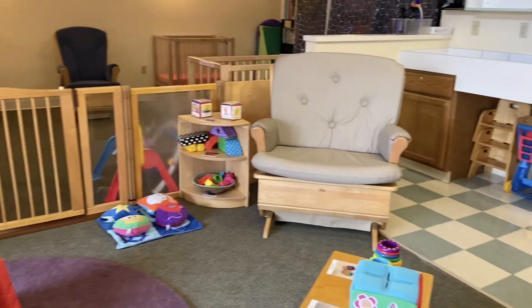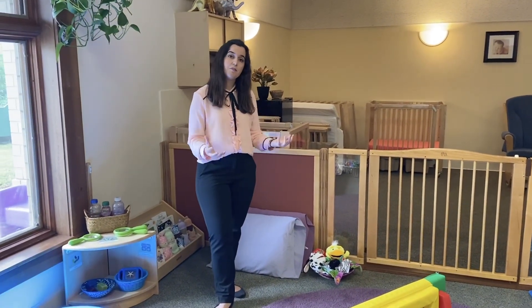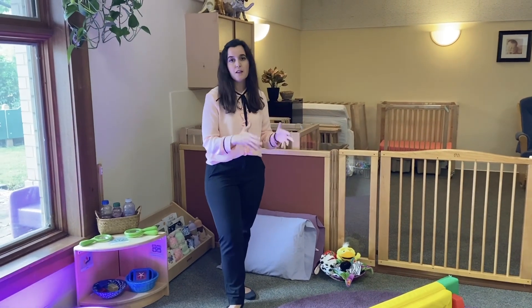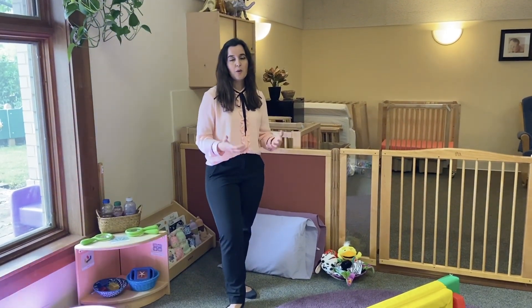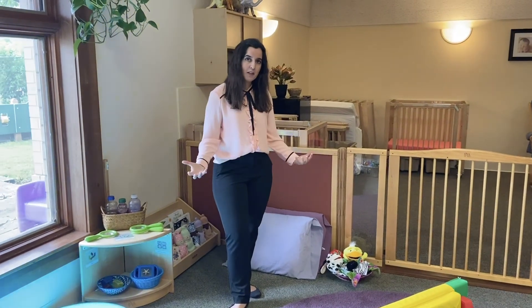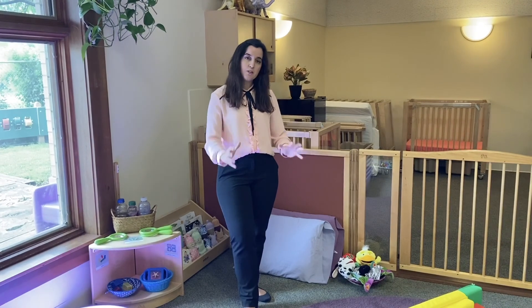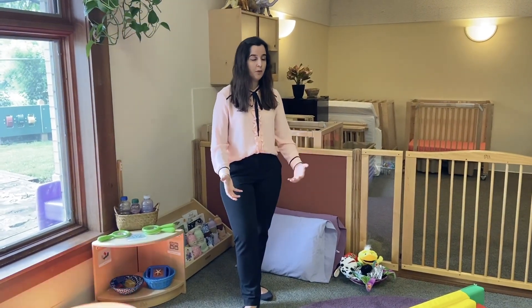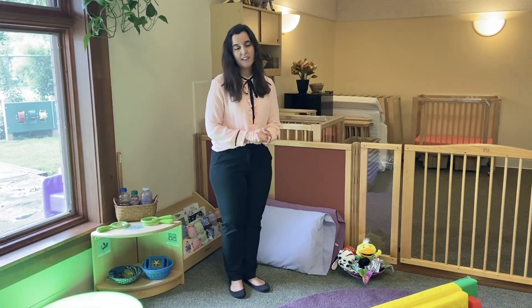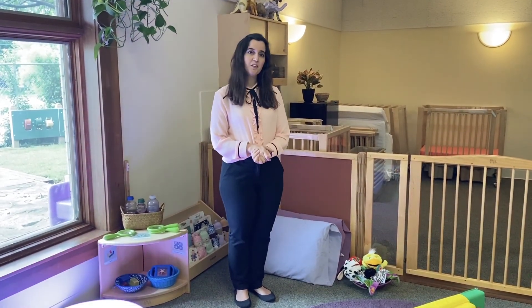Everything between the child and the teacher is about connection. You will also never see any sort of confining equipment here — no play pens, bouncy seats, or high chairs — because we believe they should be able to experience their environment, and the best way for them to develop those skills is through that. The teachers are going to be on the ground at their level, feeding them by hand. Once they're able to reach some of those milestones, that's when we transition them up to toddlers.